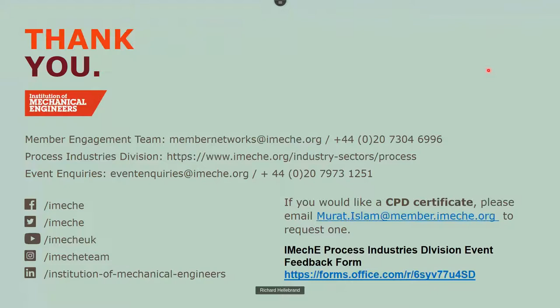So that's been a whistle-stop tour through legislation, the rights and wrongs of guarding, and some examples. If you want a CPD certificate, email Murat at IMechE. If you want the slides, email me directly or wait for the webinar to be published. Hopefully not too fast for you — that's my 40 minutes. Back to you, Tim.